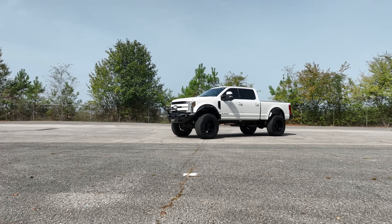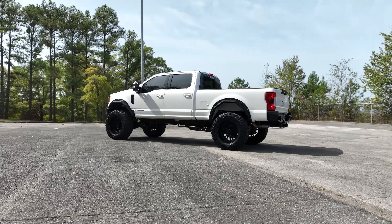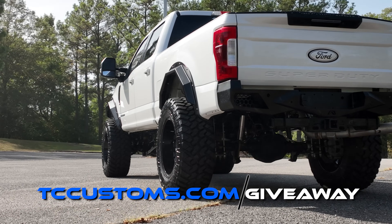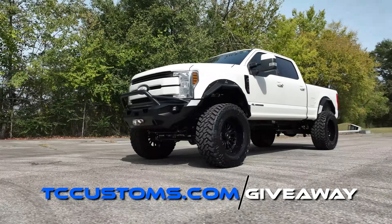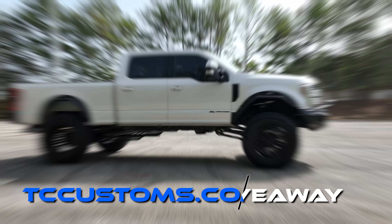Before going further, we're giving away a Super Duty — and this one also happens to be a diesel. If you use the link down below, it'll automatically apply an extra discount code at checkout to save you some money. That's our way of saying thank you to those following us on YouTube, so check that out.